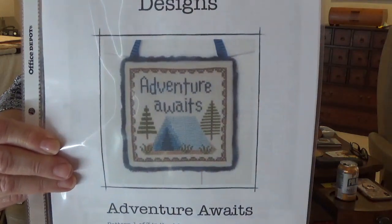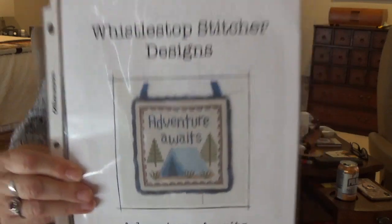You would think with everything on my list I wouldn't buy anything, but I saw this on the Whistle Stop Stitcher Designs Etsy shop and thought I need to stitch this for Penny, our van, to hang in there on our camping trips. It was a PDF download and I just thought it was the sweetest thing.